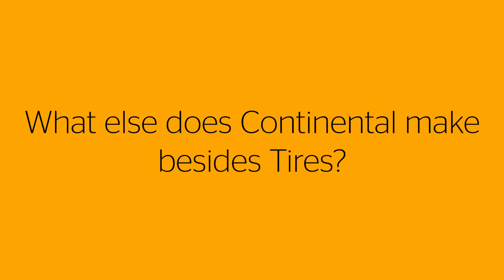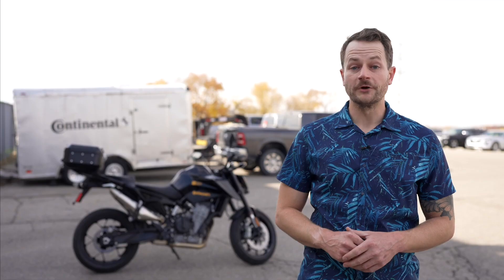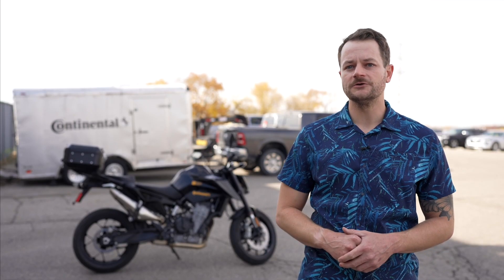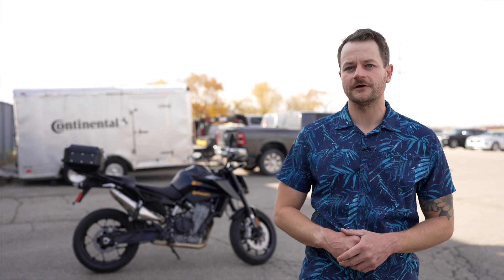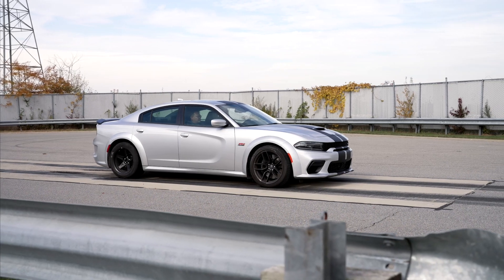Continental does a lot more than just tires. When I'm talking to my grandma, I talk about how all these new cars have radars, cameras, and controllers that operate the radio, the touchscreen, the door controllers — all that stuff is made by Continental. You never really notice it; you just hear about the tires. But the other side of Continental is a huge part of automobiles and motorcycles.